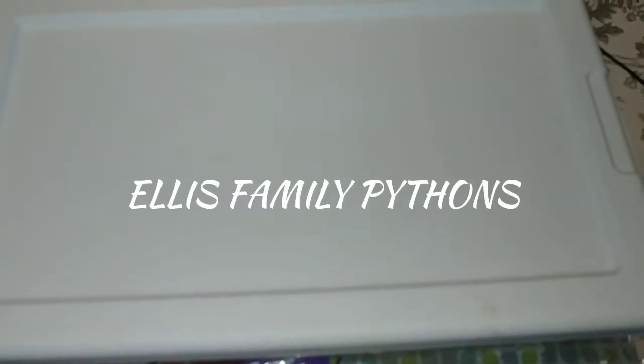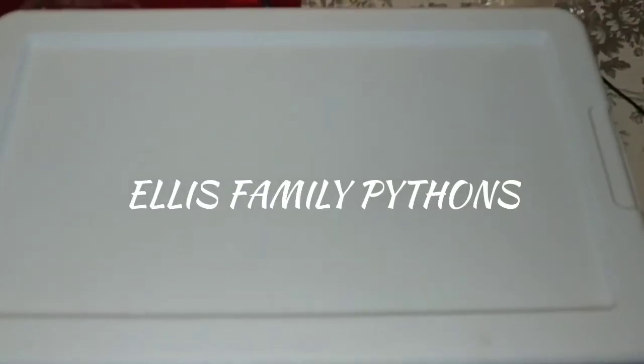What's up, YouTube? This is Antonio from LS Family Pythons, and today I'm bringing you the results of our pewter calico bred to our yellow belly female.